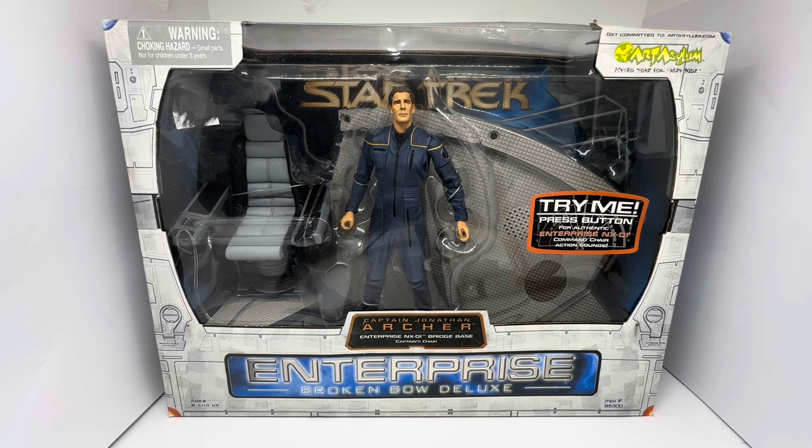Behind the bubble you can see the action figure of Captain Archer as played by Scott Bakula. You can see the bridge base and his captain's chair. At the bottom it's got Captain Jonathan Archer, Enterprise NX-01, bridge base, captain's chair, Enterprise, Broken Bow, Deluxe. Ages 8 and up, and it's item number 85300.